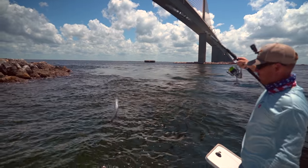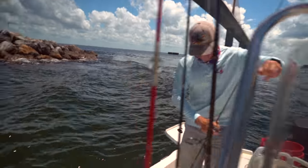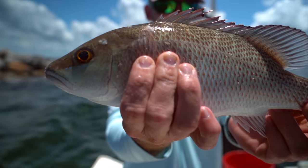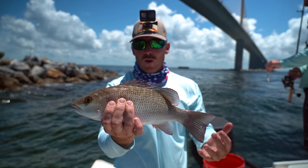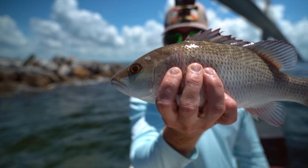Mangrove boys! Look at that keeper — that's a good one. Look at that guy, beautiful. He'll eat just fine. Delicious fish, honestly — mangrove snappers in general are just some of my favorite fish to eat. That's probably like a 13-incher. We'll put him right in the box.